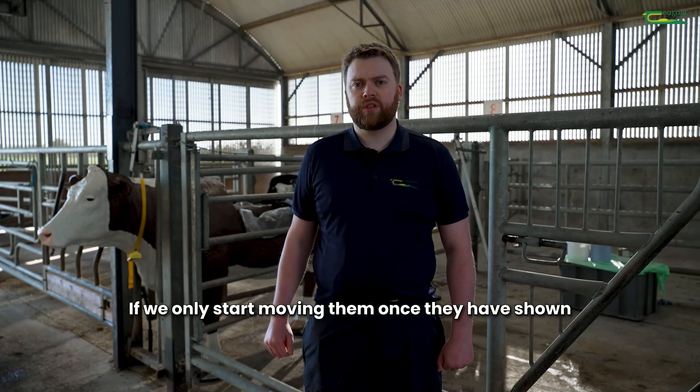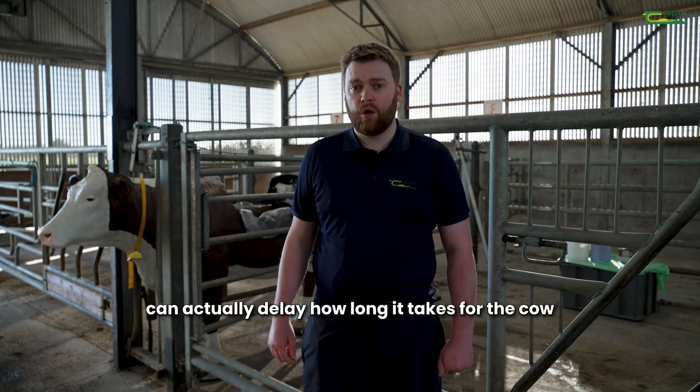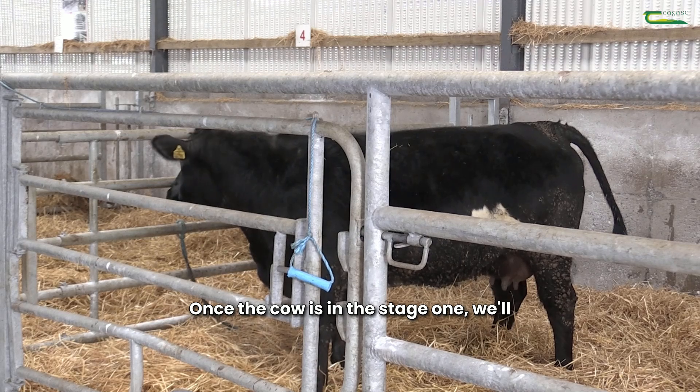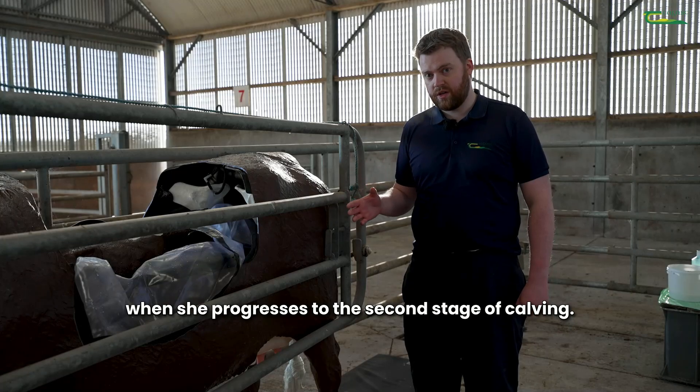If we only start moving them once they have shown the signs of the first stage of calving then that can actually delay how long it takes for the cow to calve because of the stress of movement. Once the cow is in stage one we'll be monitoring her every couple of hours to see when she progresses to the second stage of calving.